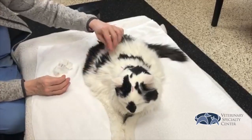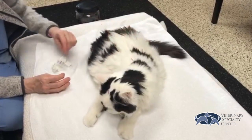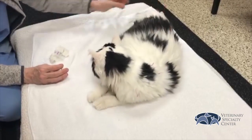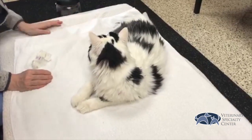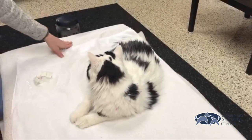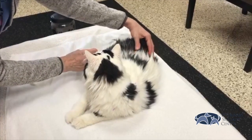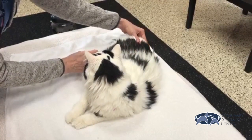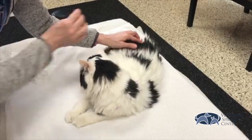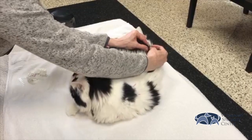This is called a back-shu point — the bladder channel on dogs and cats runs on either side of the spine. Back-shu points are also called association points, which means they have associations with organs, so they have a dual purpose when we use them. This particular point is called bladder 23, the association point or back-shu point for the kidney.